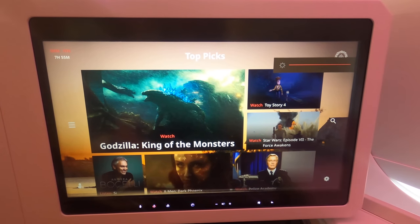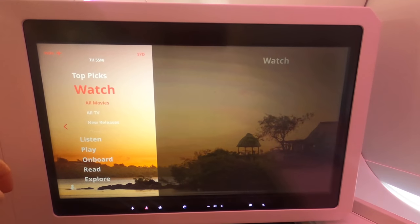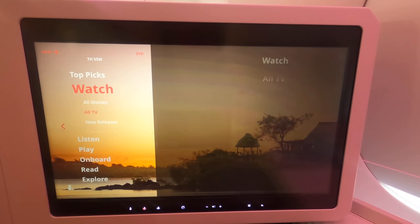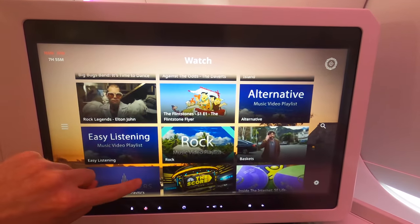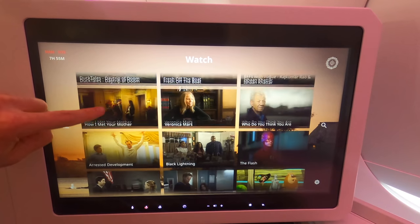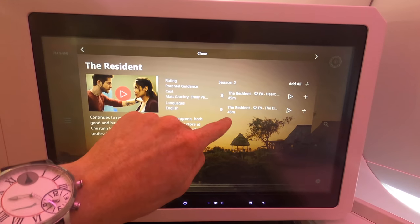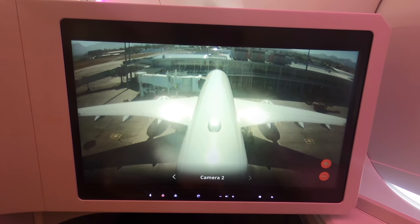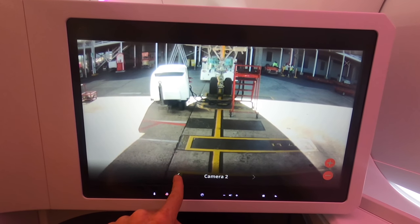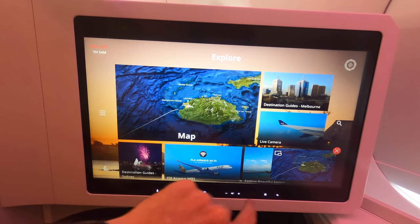The touchscreen responded perfectly quickly. The amount of content is probably lacking — they only include two episodes from a specific TV series, where many others would have a full season available. They do have two cool camera views, which is great if you're stuck without a window seat, and there's also the in-flight moving map, which I really enjoy using to get my bearings and identify locations I can see out the window.